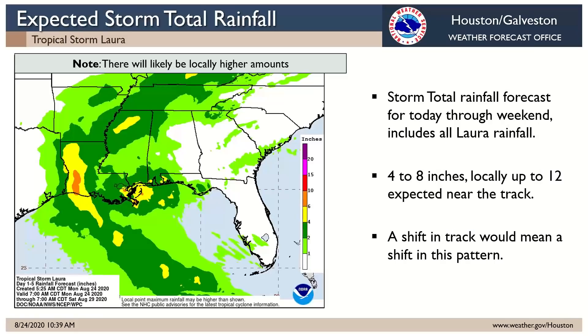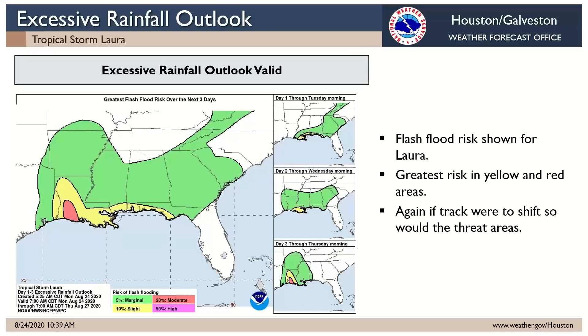On rainfall, the latest briefing is messaging four to eight inches, locally up to 12 inches near the track. If it were to take a more left track, that whole rainfall pattern would shift and that four to eight, locally 12, would be in our area. But if it does turn up into western Louisiana, we'll be on the fringe and won't get those rain amounts — they'll be more modest. The flash flood outlook mirrors that rainfall forecast, with the areas in yellow and red having the greatest risk, and a marginal risk for flash flooding in the green areas as well. That whole pattern would shift if the track shifts.